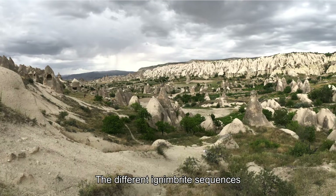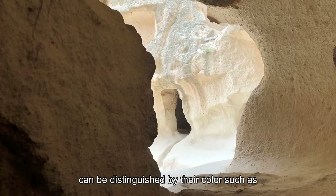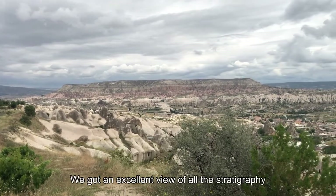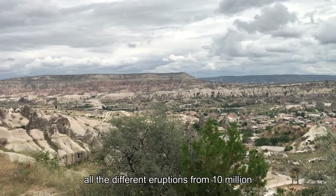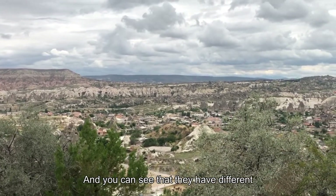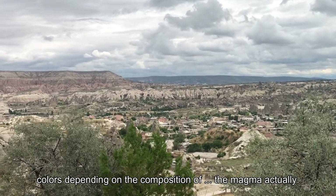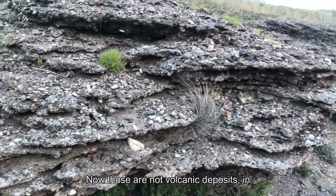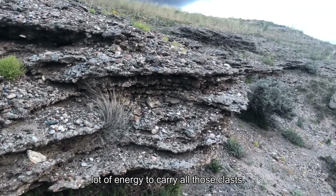The different ignimbrite sequences intercalated with river and lake deposits can be distinguished by their colors, such as pink, white, or even greenish. From this location we get an excellent view of all the stratigraphy — all the different eruptions from 10 million to 2 million years ago. You can see they have different colors depending on the composition of the magma. Actually, those are not volcanic deposits — they are in fact deposited by the river, and you need a lot of energy to carry all those clasts.